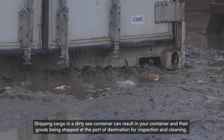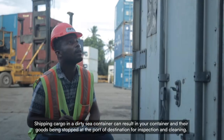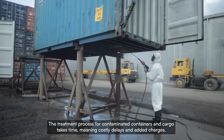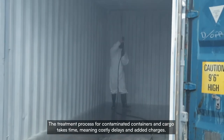Shipping cargo in a dirty sea container can result in your container and its goods being stopped at the port of destination for inspection and cleaning. The treatment process for contaminated containers and cargo takes time, meaning costly delays and added charges.